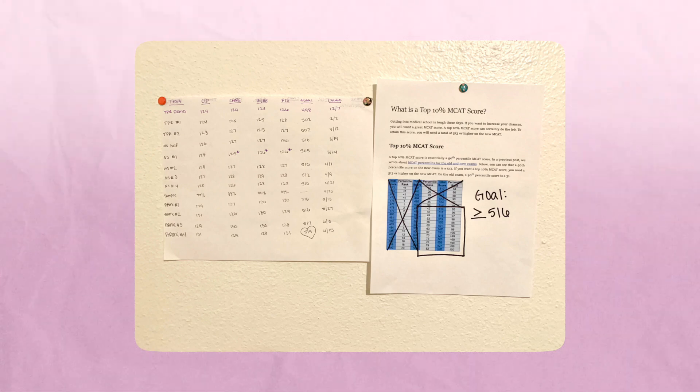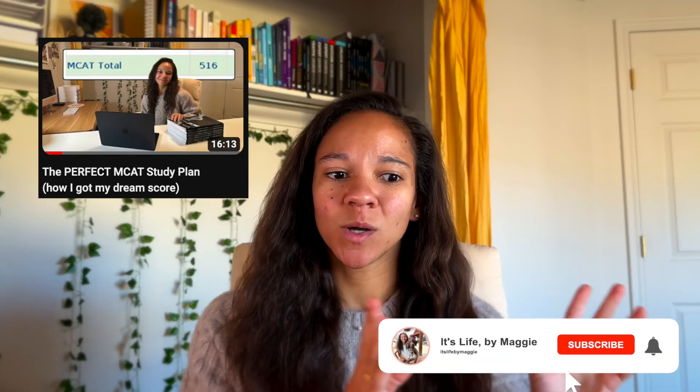Once you save the $1,500 for MCAT expenses, you might even keep going and save up to $5,000 for medical school applications. Now that you know how to cover your MCAT costs, the next step is actually learning how to study for the MCAT. I recently did a video on how I got my 516 score, going in depth on phase one, phase two, and phase three of studying — that's definitely the next video to watch.